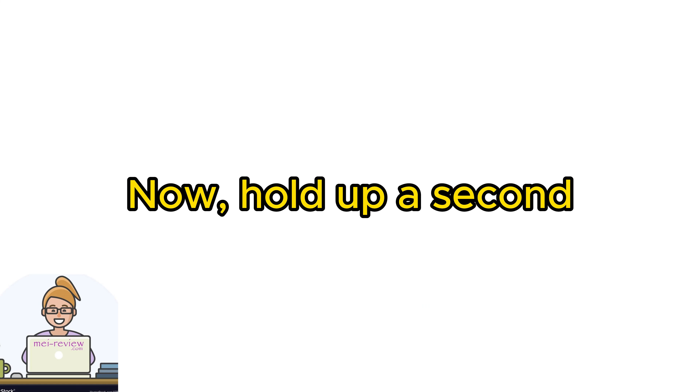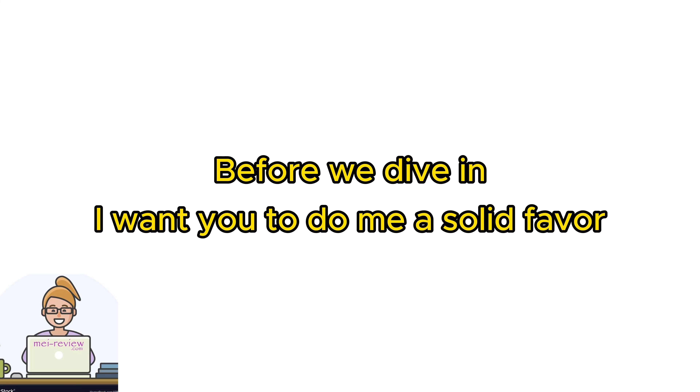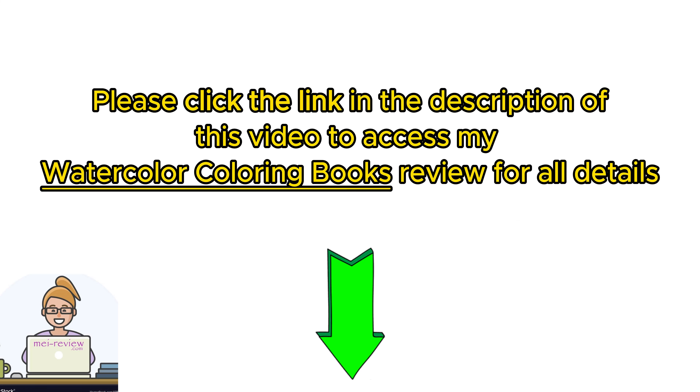Now, hold up a second — before we dive in, I want you to do me a solid favor. Check out the full review I've put together for you.